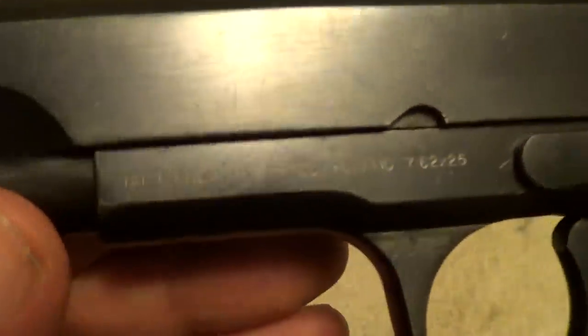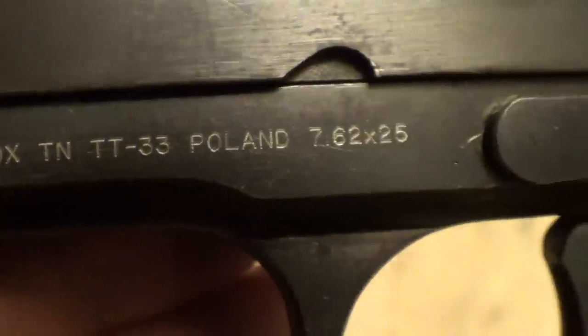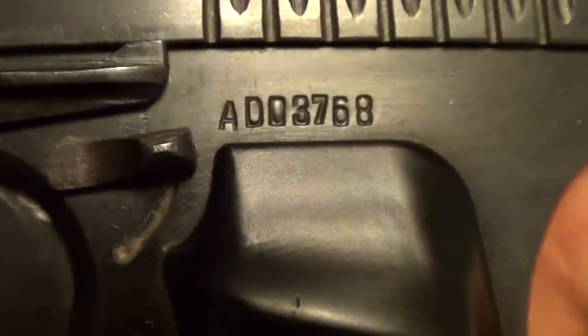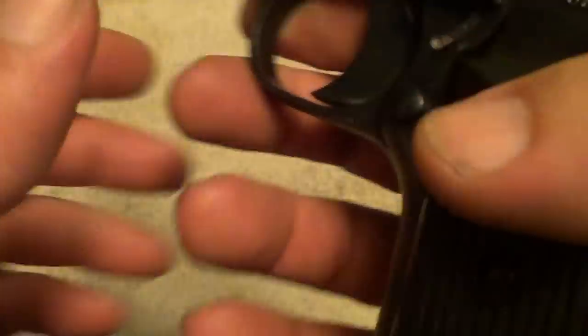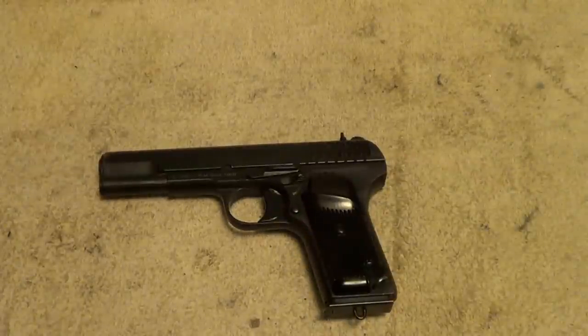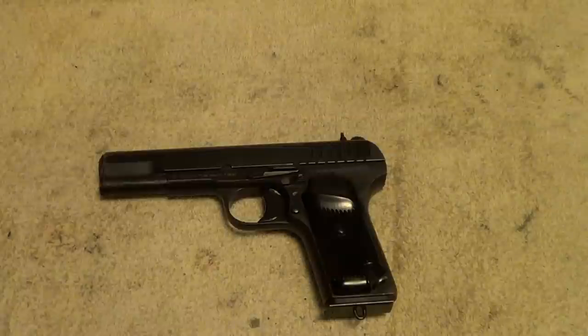This one is a Polish-made TT-33, of course chambered in 7.62x25. You'll find the serial number by the safety. Originally I had bought this to take advantage of the cheap surplus ammo that was floating around at the time, and that's pretty much all dried up now, but still it's not a bad caliber as far as the price tag goes. This is one that I have not started reloading yet, but I really should.